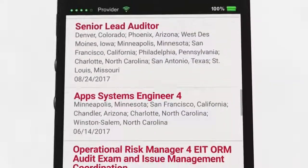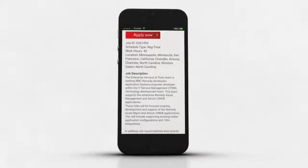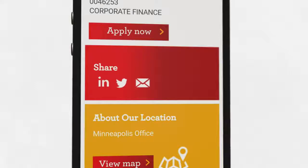If you find a job you are interested in learning more about, click on the job title to see more details about the position. You can also share the listing with a friend or apply to the job directly from your mobile device.